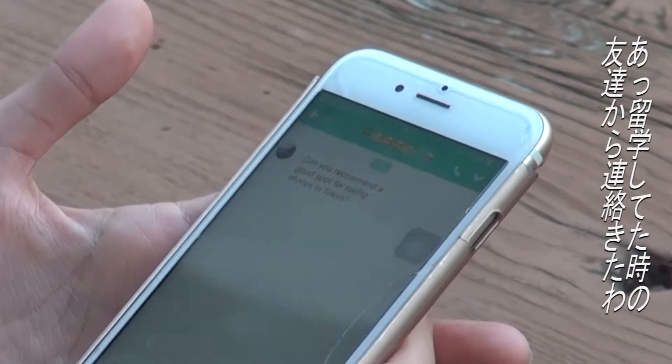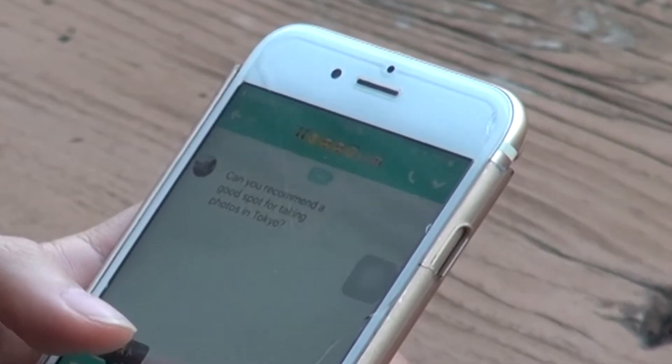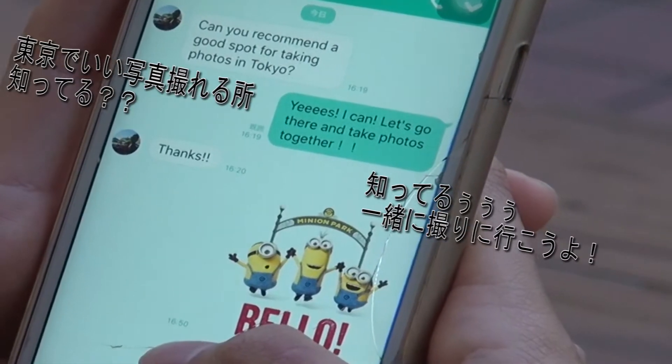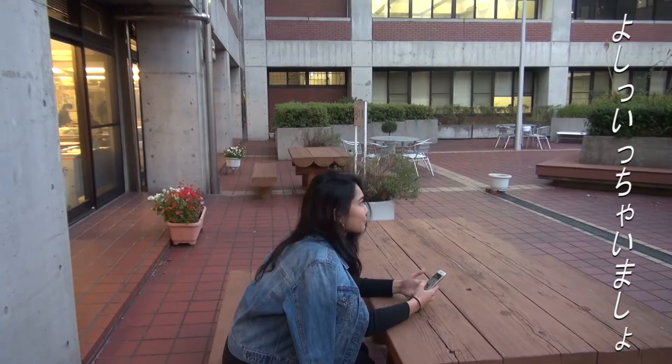I got a Line message from the friend I met while going out! Let's go!